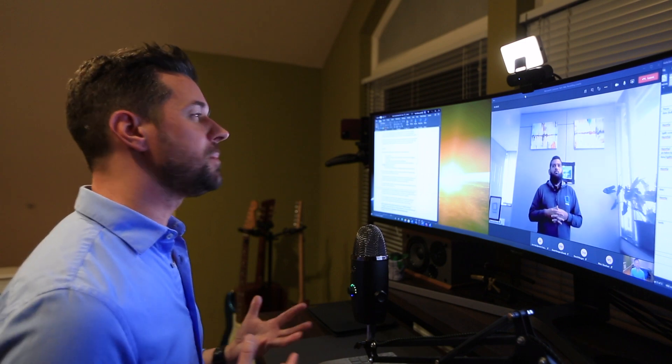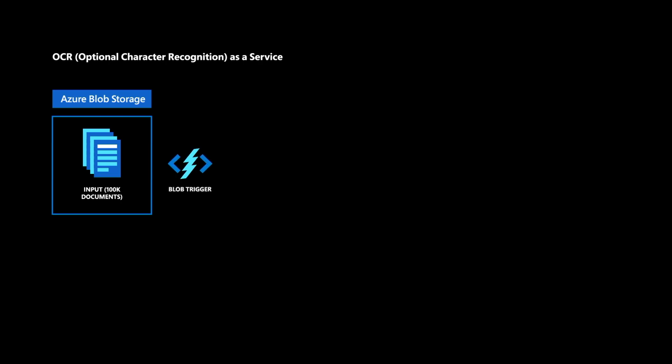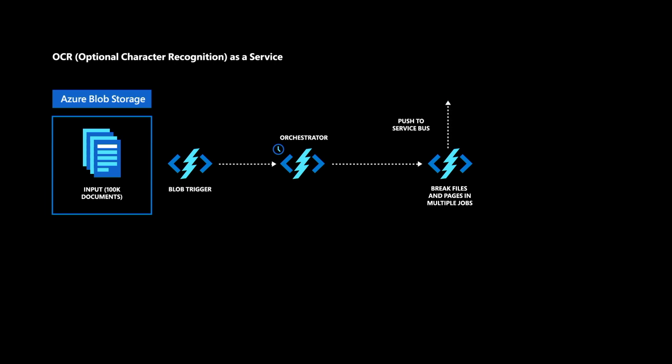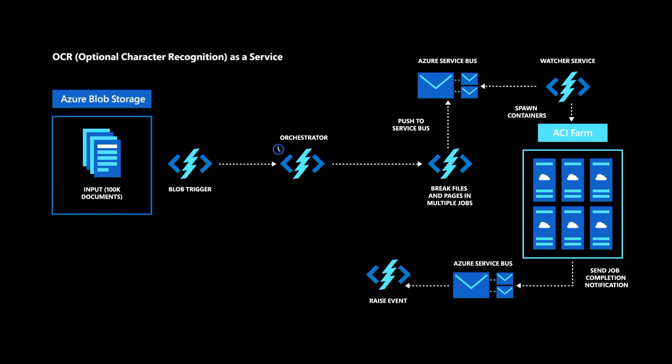It's really impressive to see the way you've pulled this together. Can you take us through a deeper look at the architecture and how those components work together to give you that performance? We are primarily using three main components: Azure Functions, Azure Durable Functions, and Azure Container Instances. An Azure Function is triggered each time a document is uploaded to a blob. That function starts the orchestrator, which calls another Azure Function to break the document into multiple jobs and push those jobs to a Service Bus. A watcher service monitors the Service Bus and creates a container on the fly. Each container picks up a message from the queue, processes a job, and drops a completion message back to the Service Bus. Each completion message triggers another Azure Function, which notifies the orchestrator. Once the orchestrator receives all completion messages, it calls another Azure Function for concatenation of the results, which then uploads the result back to Blob Storage.